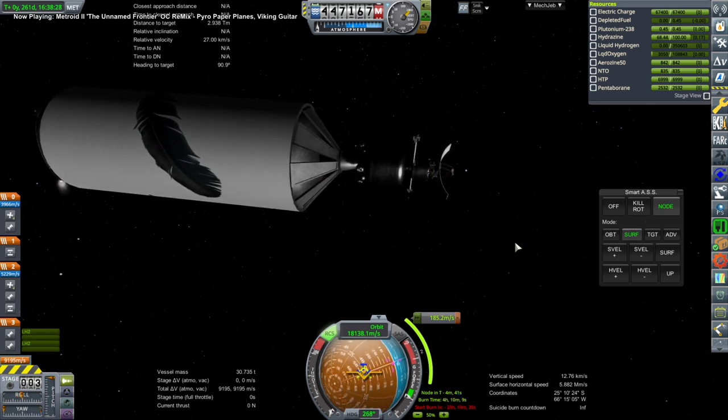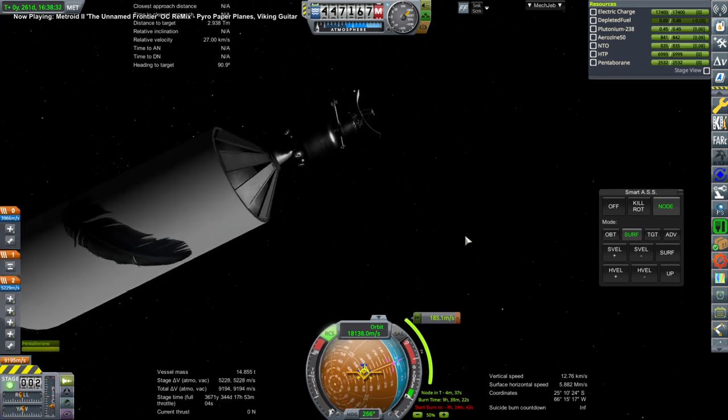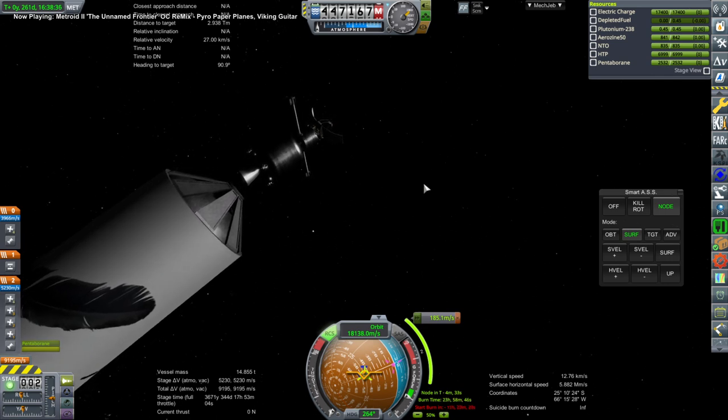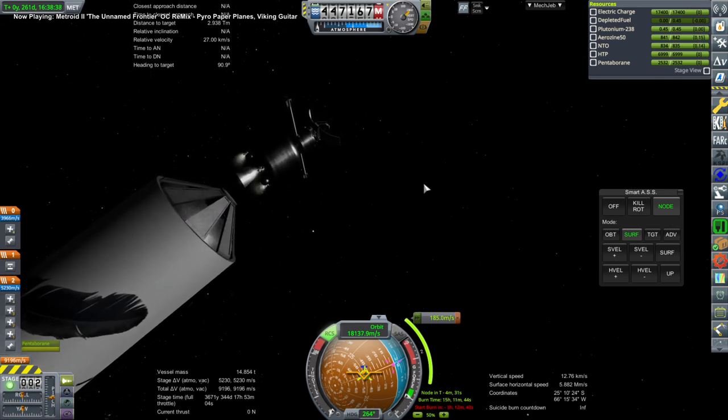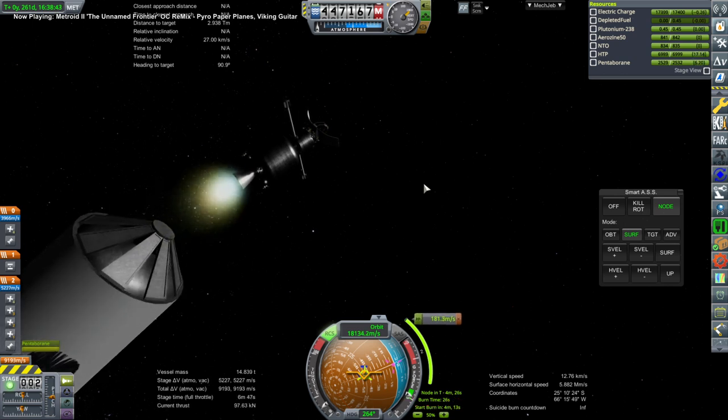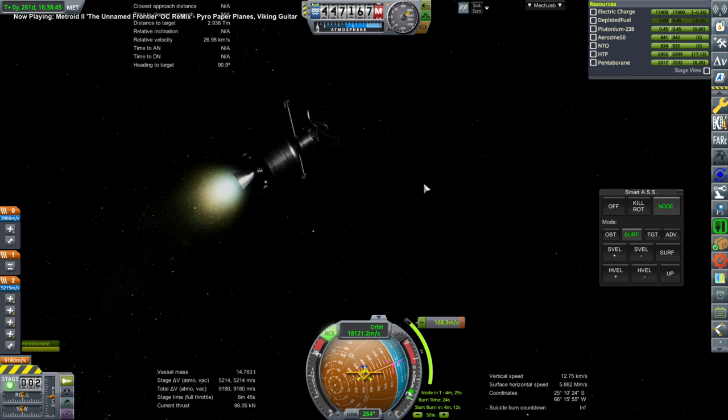They were returned safely. And here we have a Uranus probe — technically it's to one of Uranus's moons, because we're scanning for resources. There's a resource scanner on top. The engine on the probe is an RD-502, burning pentaborane and HTP, so that's all we've got there.